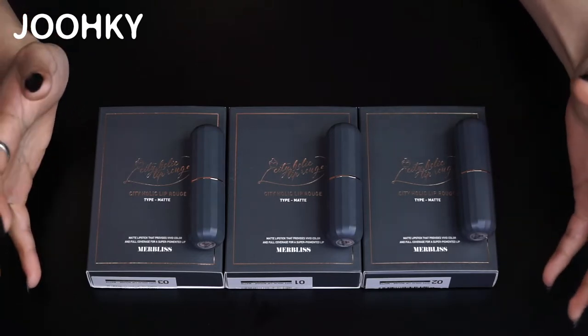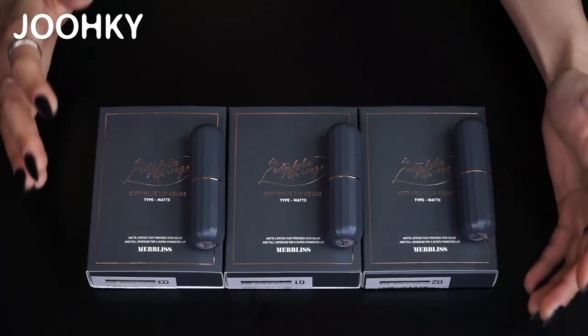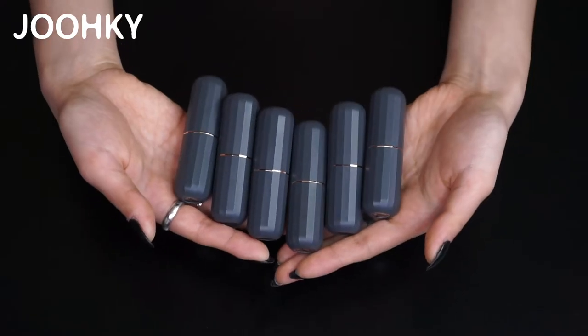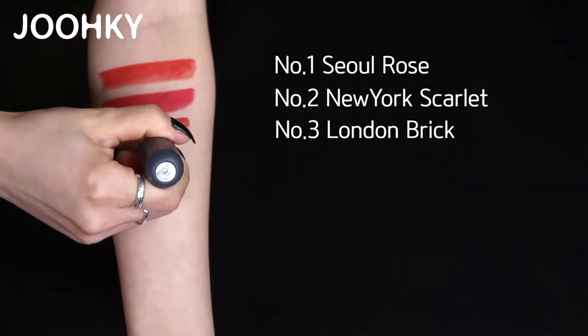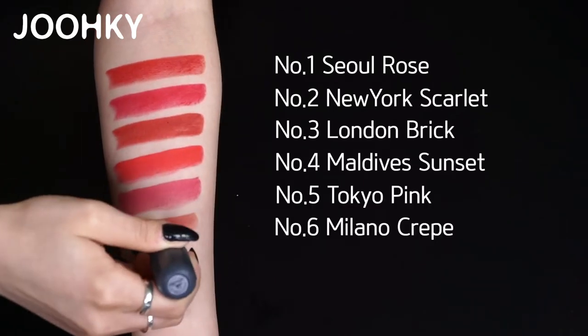The case and product carry the same design as the moisture type but with a different color — I think this color is also a luxurious color. Now let's take a look at the different shades in order: Sul Rose, New York Scarlet, London Brick, Maldives Sunset, Tokyo Pink, and Milanelle Crepe.